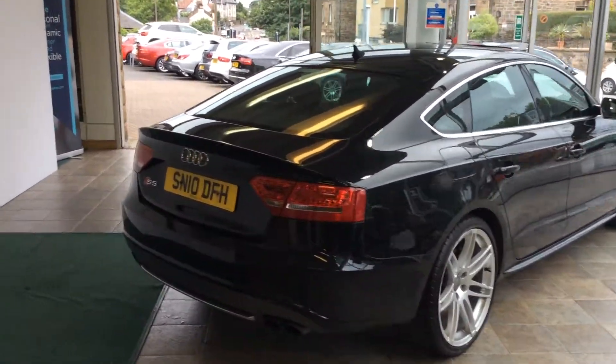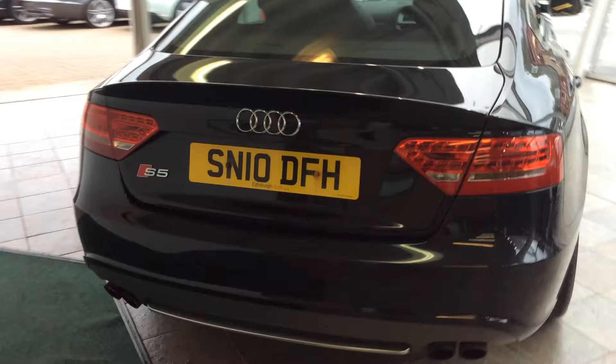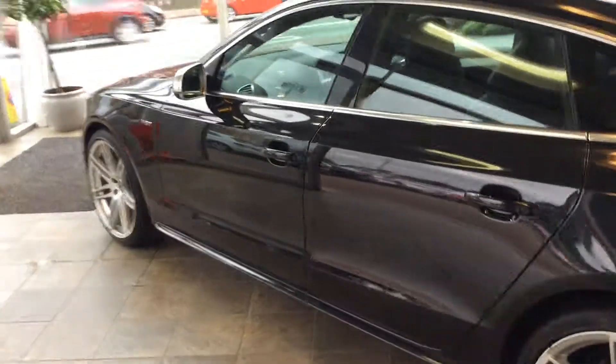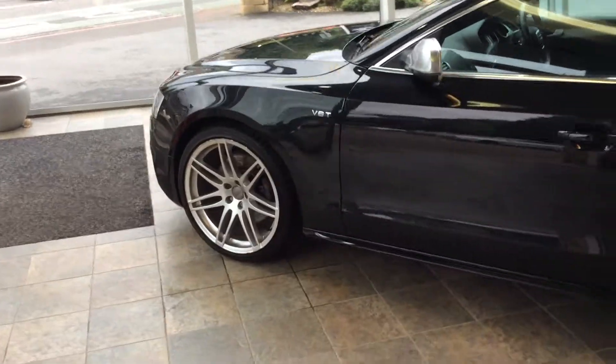Good afternoon and welcome to Clark Motor Choice. Today we have an Audi S5 — a 3 litre V6 turbo, petrol with an automatic gearbox.